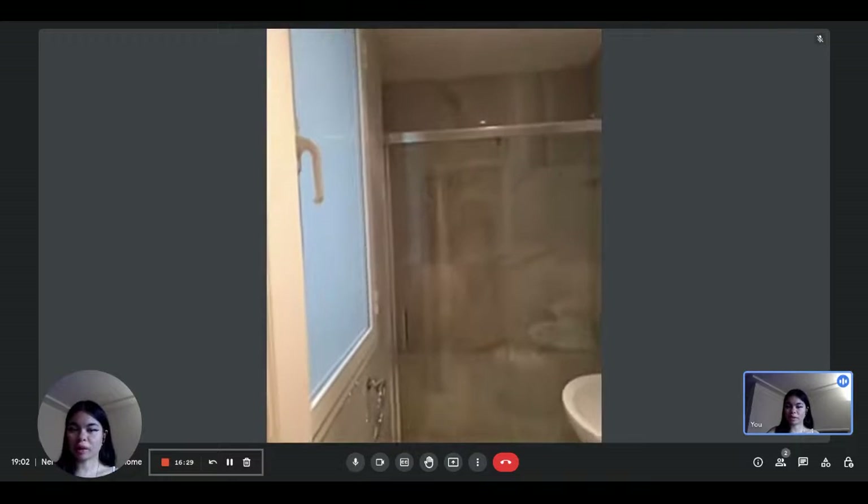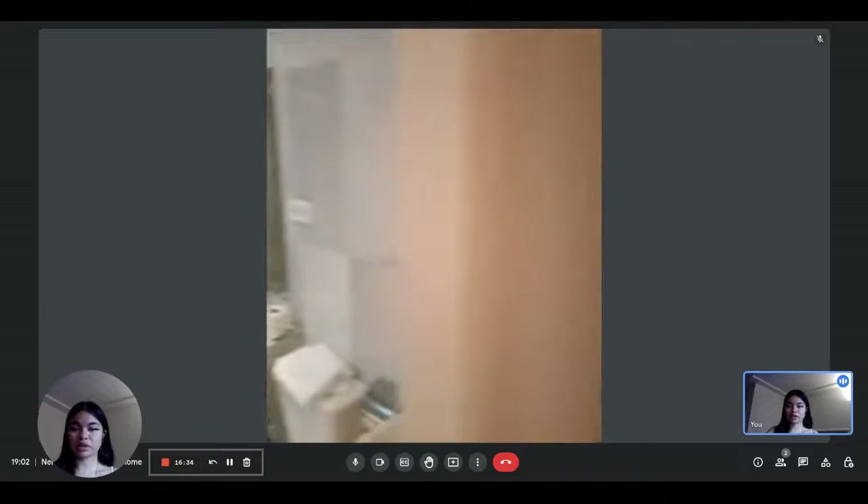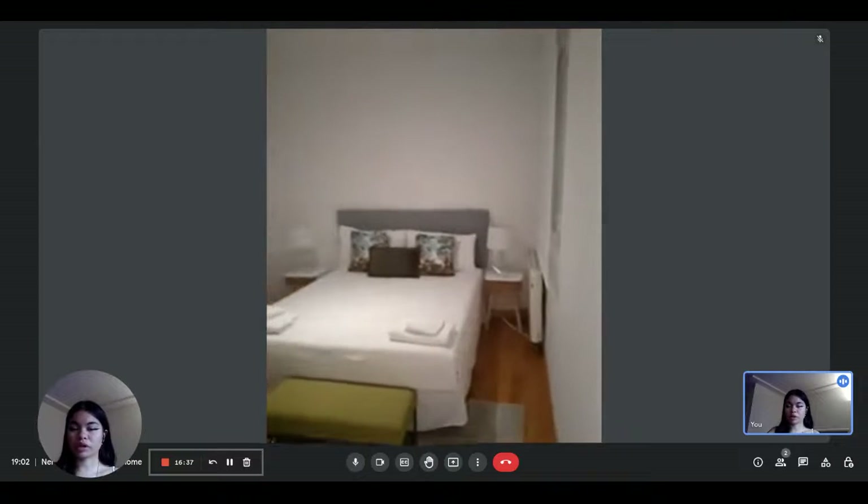As you can see, the apartment is all very nicely decorated and very modern. If you're interested in renting it, you can do so on spyhome.com.